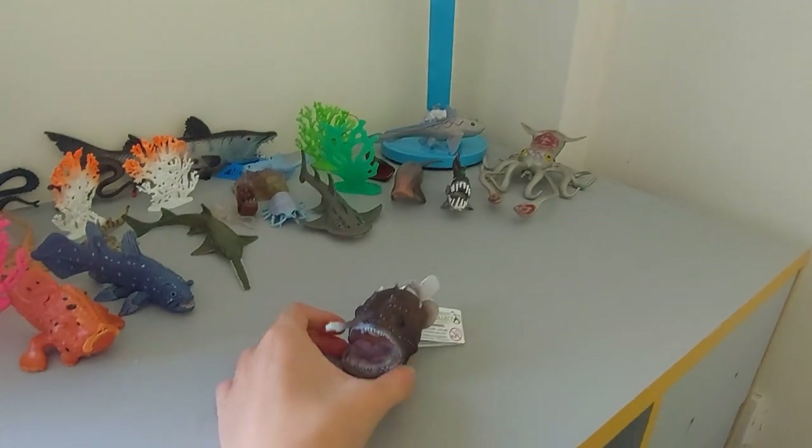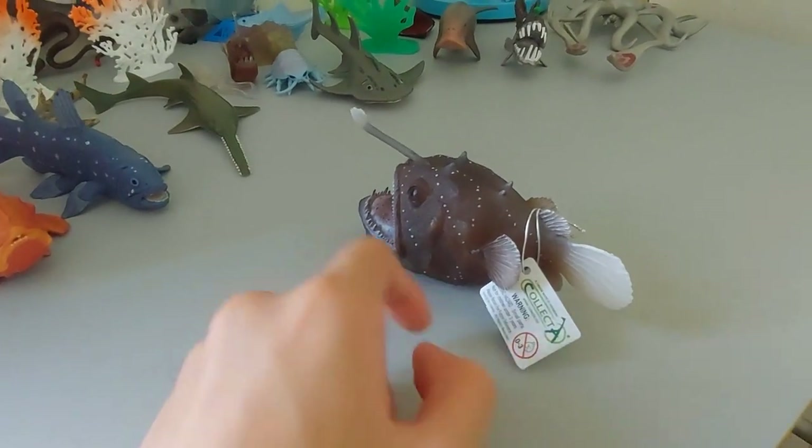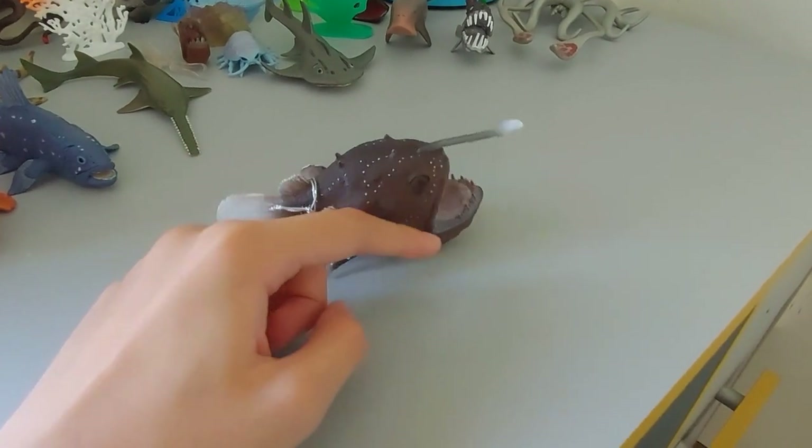Hello guys! In here, we have this Collecta Anglerfish! It's new from 2022! Wow, it looks really good! Let's get this review straight forward.